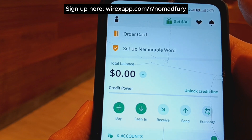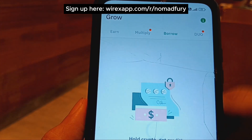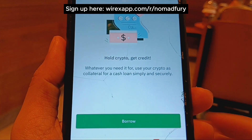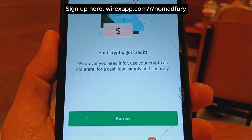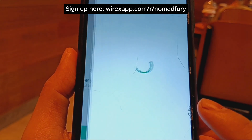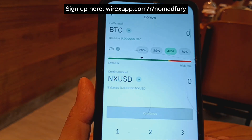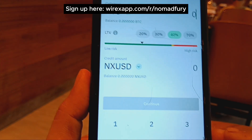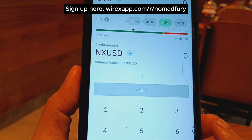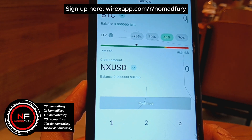The next feature is the credit line — you can hold crypto and get credit as well. You can see right here that you can use crypto as collateral to borrow NX USD. If you have sufficient funds, you can enable this feature by clicking Borrow, and for example your Bitcoin could serve as collateral.